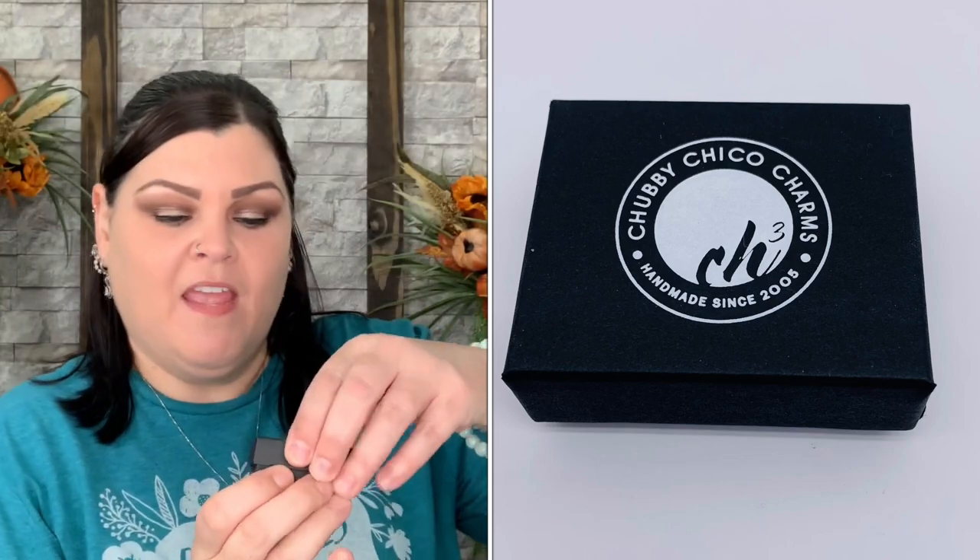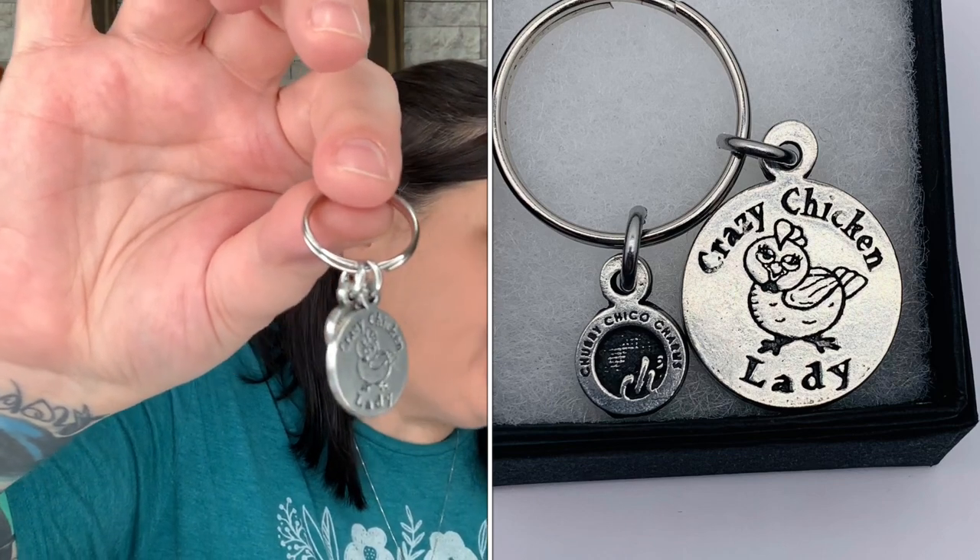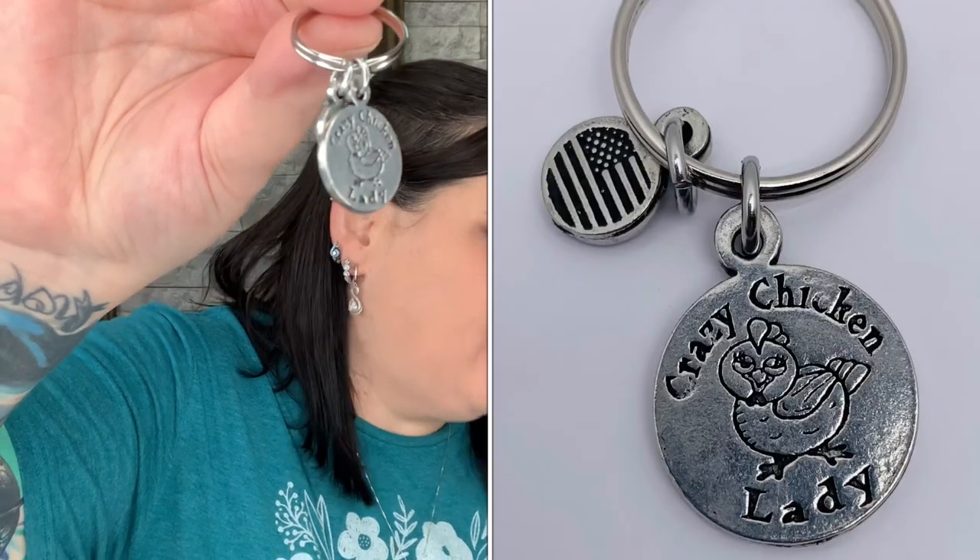Next we have Chubby Chico Charms — handmade. In here we have a keychain. It says 'Crazy Chicken Lady,' engraved on a little tag. The card says 'Hook this into your favorite keychain, backpack, or bag — always made in the USA.' It's super cute and you can put it anywhere. Crazy chicken lady — yeah, I am going to be that.